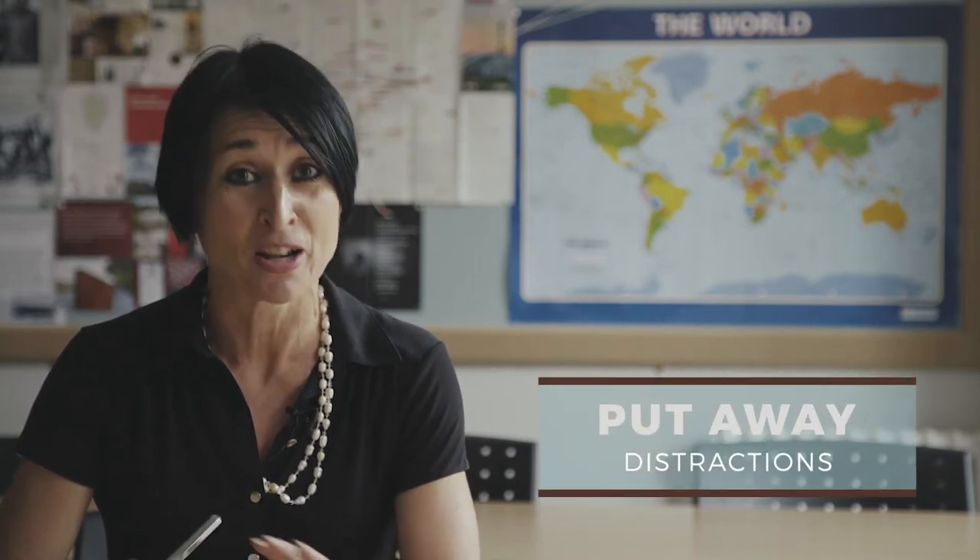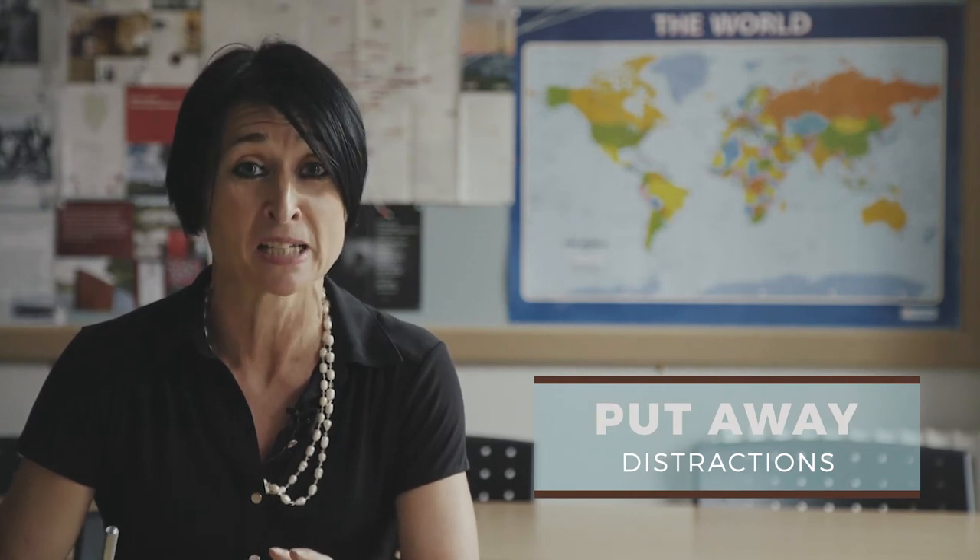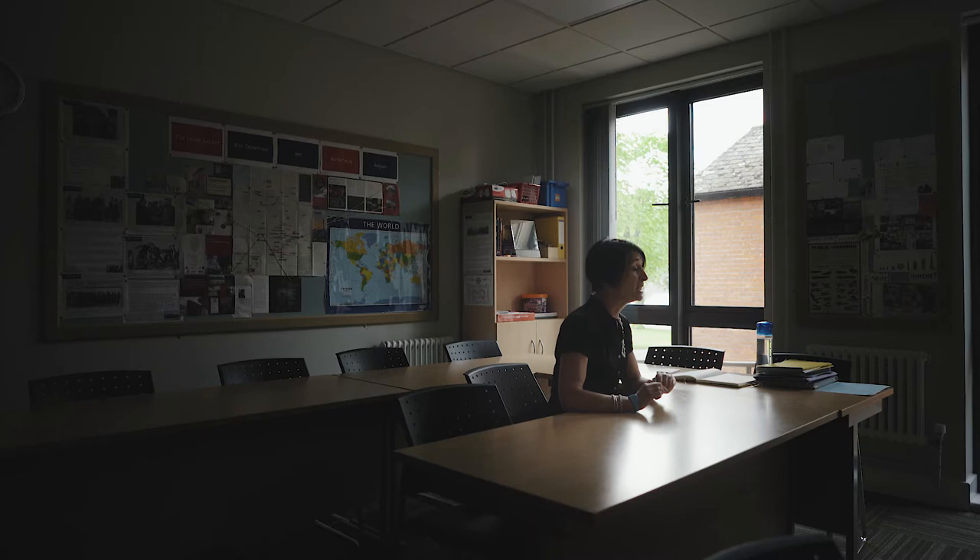My first tip, and this is something I definitely do in my working life, is to put away those distractions. I know you don't want to. I know that you want to keep looking at your phone and listening to that lovely music, but you need to make the space that you're in one that will work for you. So clear it, make it attractive and don't have anything there that's going to take you away from your focus. Put those distractions away.